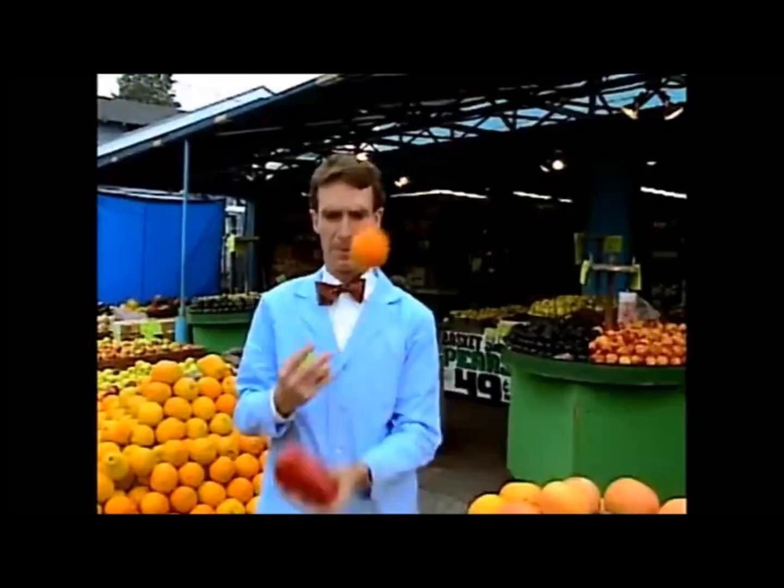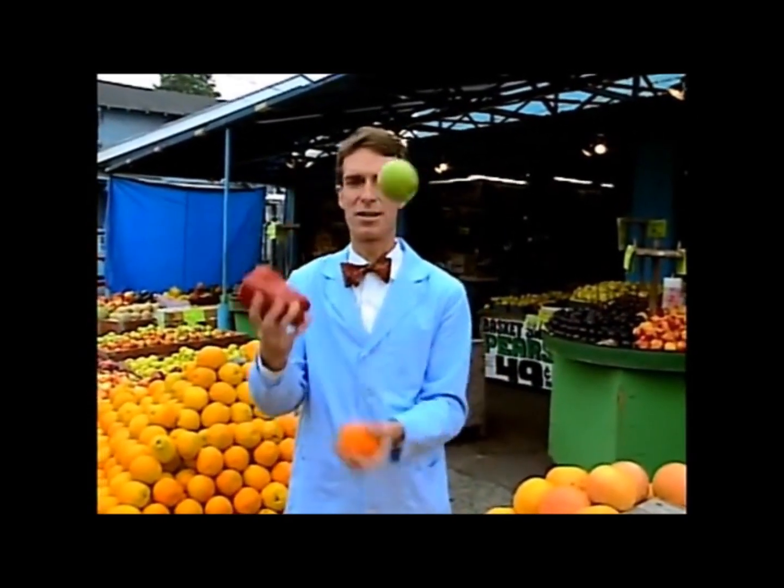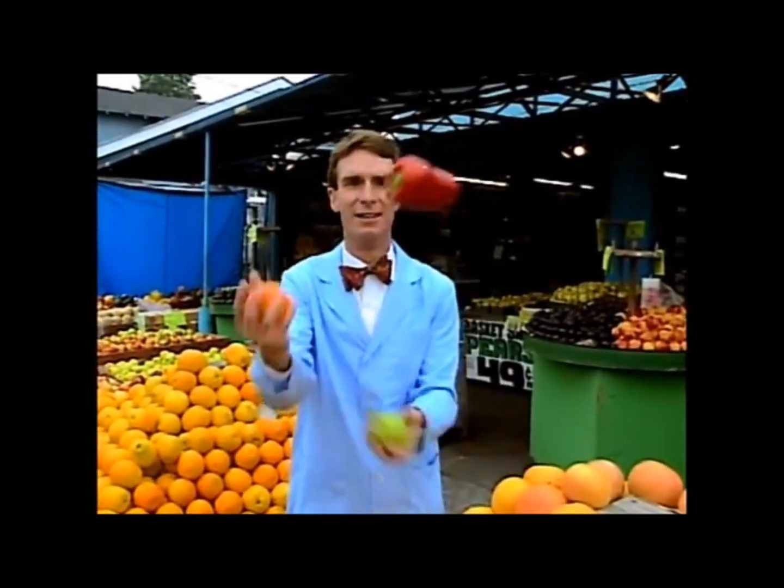I bet you didn't know I could juggle. I've got to do it for this bit — I've got to get these colors flying. Look at all those colors — it's chemicals reflecting and absorbing white light from the sun. What a party!